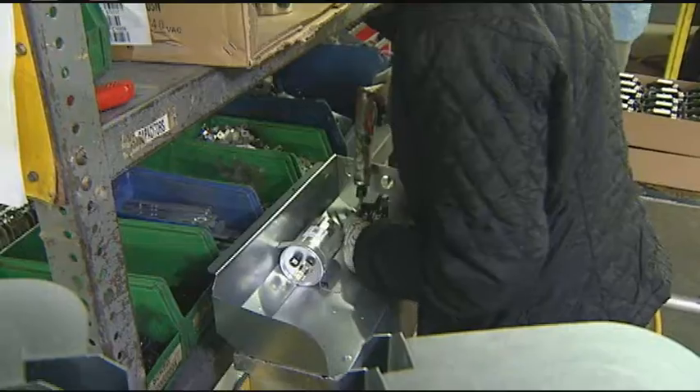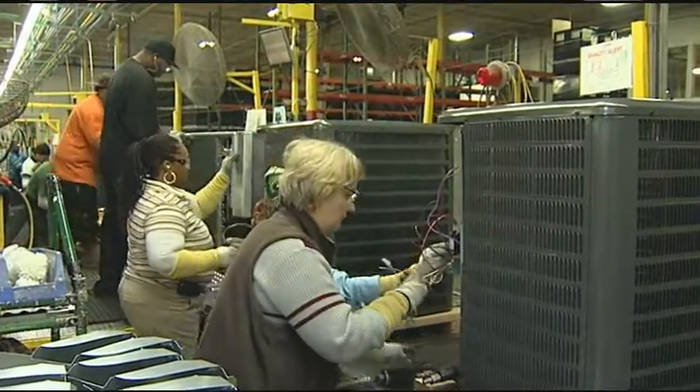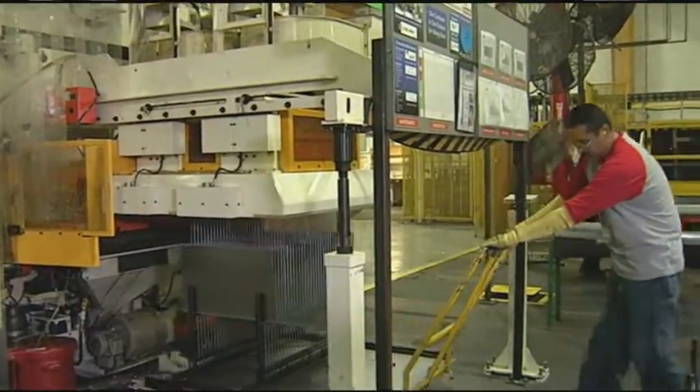We have eight assembly lines. We start with the components, and before you know it, the product is finished, complete, and tested. And then we have the fabrication area, which is very equipment intensive. It's pretty neat to go and watch what we make out there.